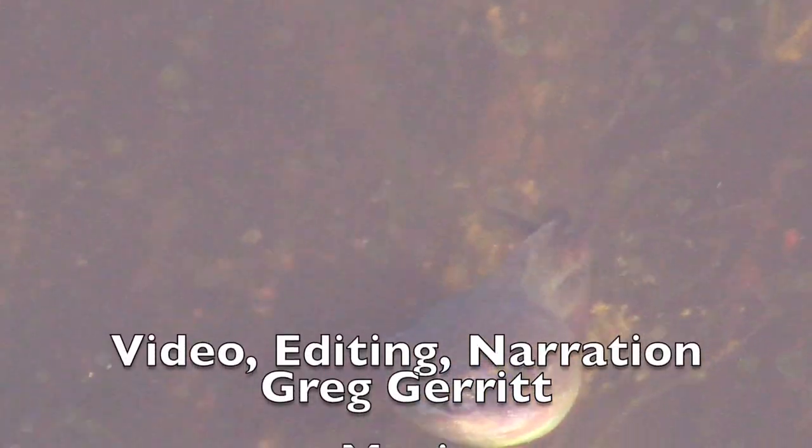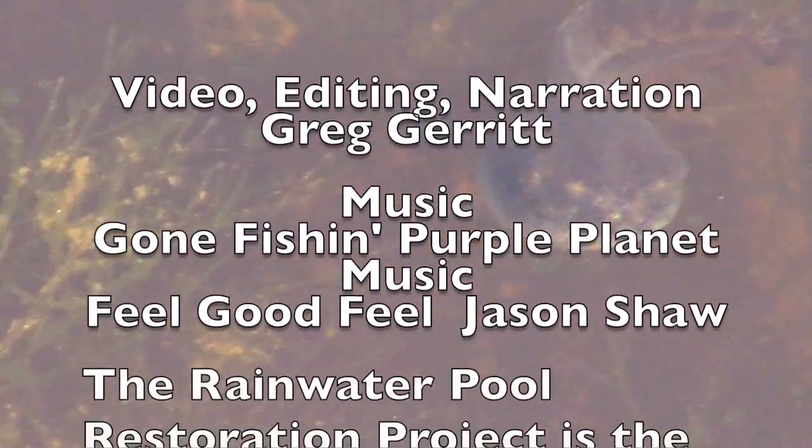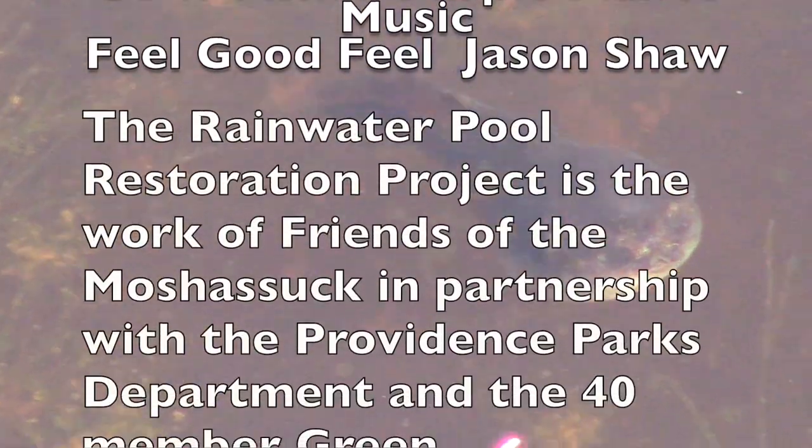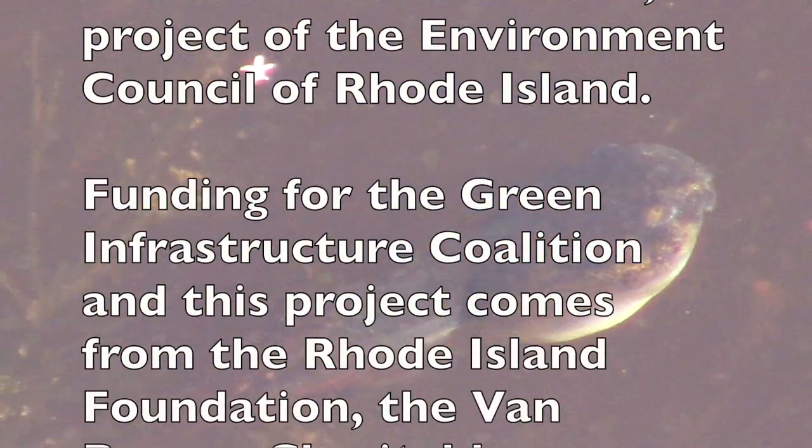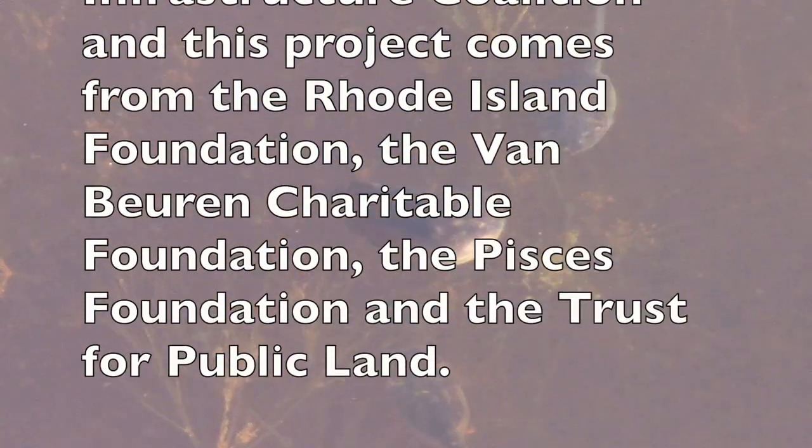Tadpoles should be around for a couple of weeks. I like that red color — so if you want to come see them, send me an email or send me a question on YouTube and I'm happy to give you a tour.